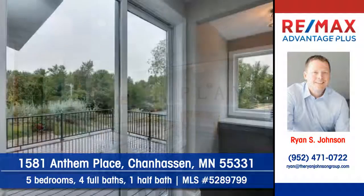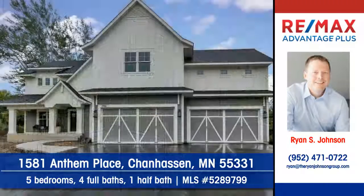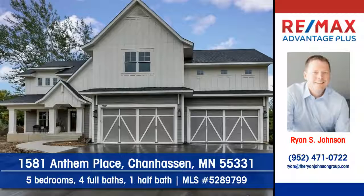Here's your chance to live in Anthem on the Park. Contact Ryan Johnson at REMAX Advantage Plus to arrange a personal showing.